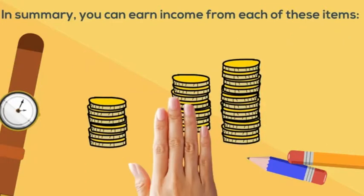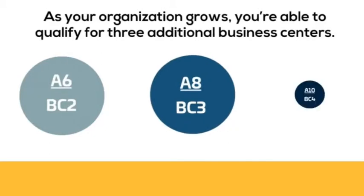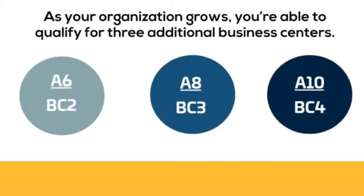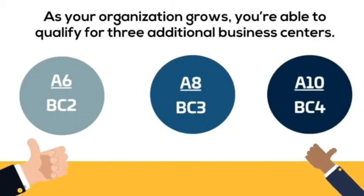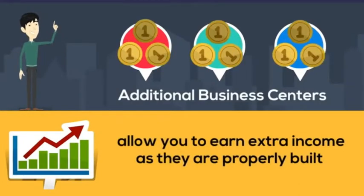You can earn income from many different ways, and as your organization grows, you're able to qualify for three additional business centers. Think of it like opening up a new franchise store — these additional business centers allow you to earn extra income as they are properly built.